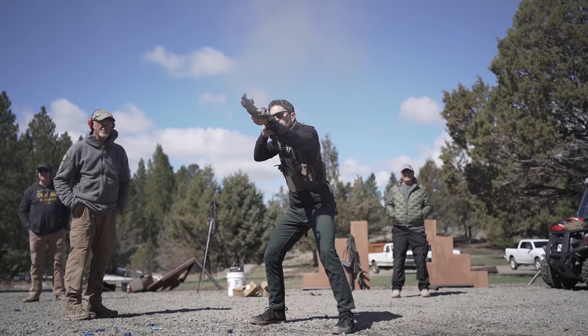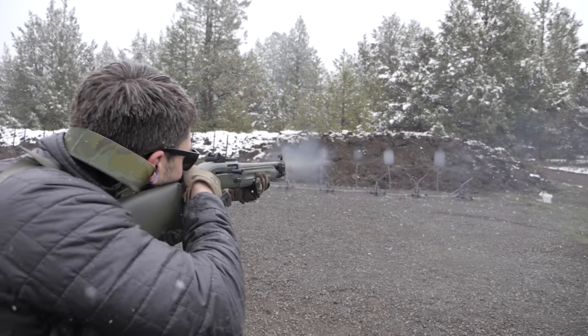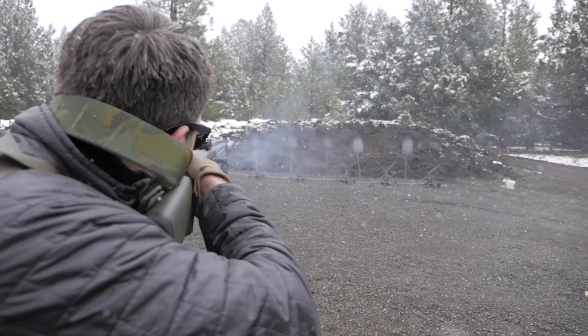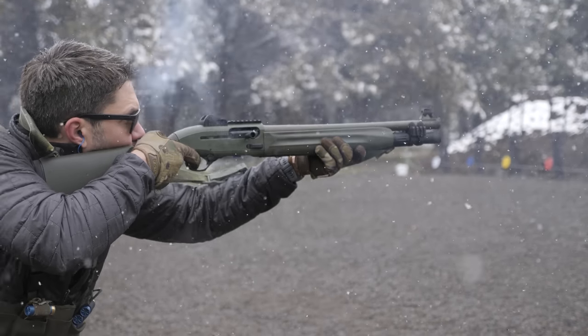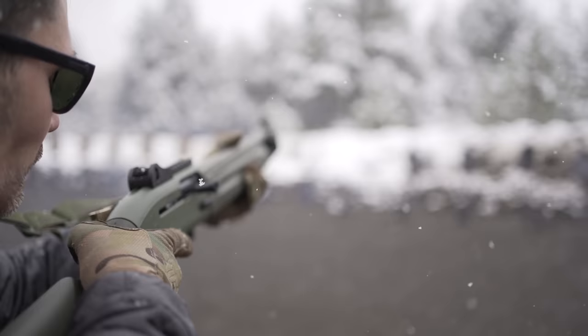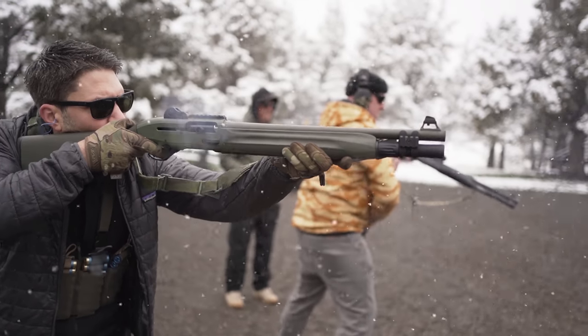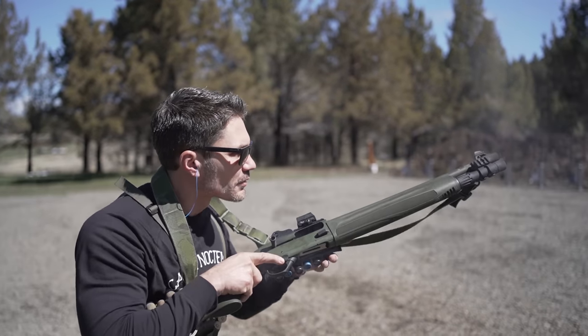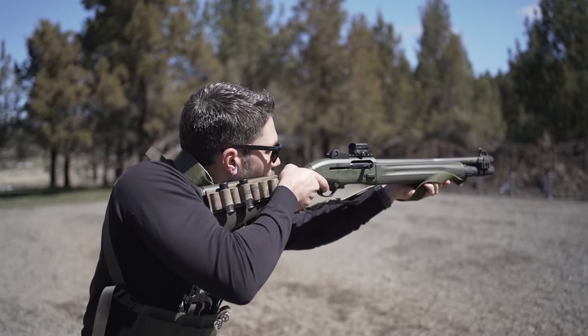I shot the 1301 and the M4 at the Thunder Ranch combat shotgun course, and it was perhaps the most fun I've ever had with my clothes on as an adult. I really love the 1301 — so much so that I made a video about how to set it up for defensive use. So I bought a $1,200 shotgun, and it needed a $200 magazine extension tube with a sling mount and a light mount.